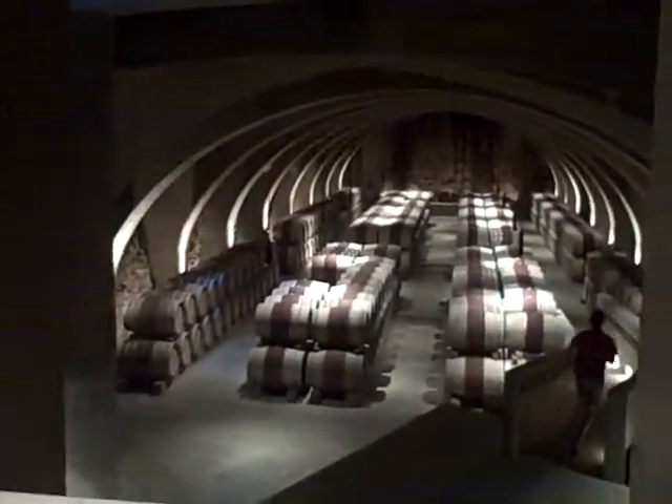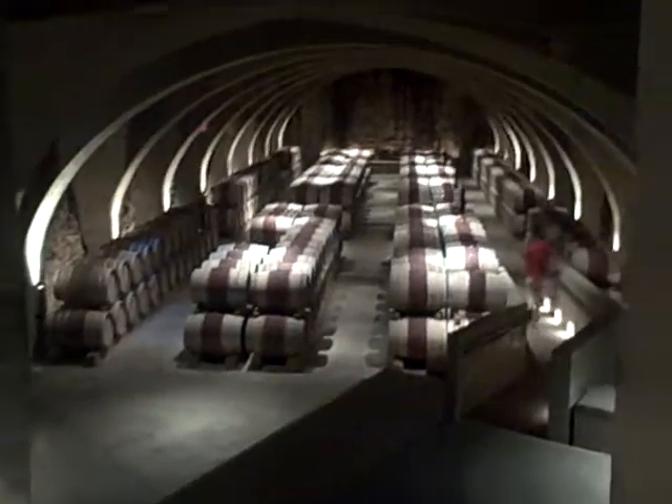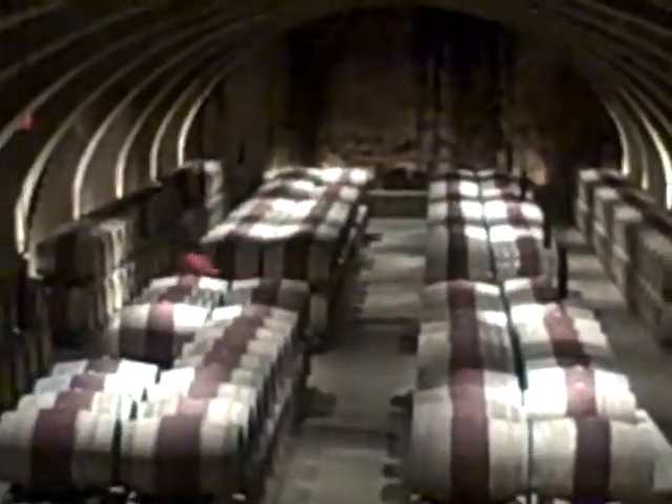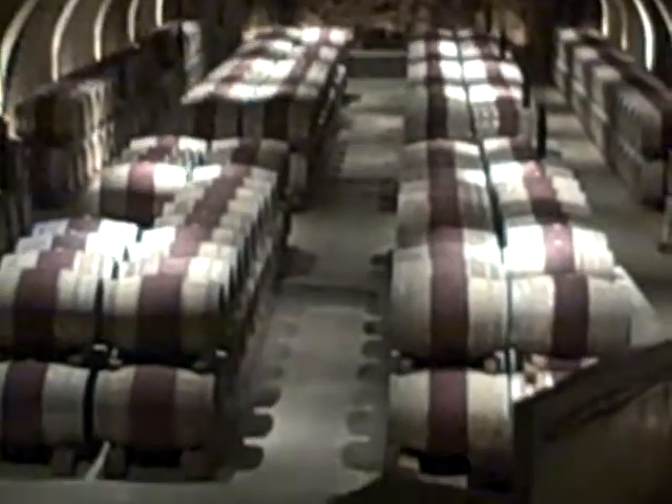This is our show cellar for our legacy wines — Oculus and the SLC tier of wines — dug right into Mount Boucherie. You get a great idea of the volcanic soil structure that you'd find up in this part of the Okanagan.